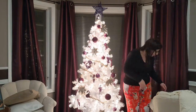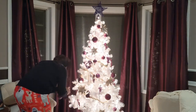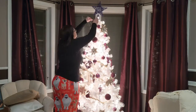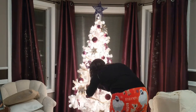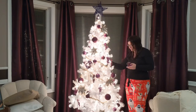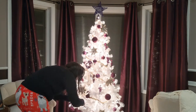You'll notice an outfit change here — I went ahead and stopped to take my shower so I'd be ready to get the kids ready for bed. Pardon the pajama pants and the wet hair, but I just wanted to finish this tree up tonight and get it done.